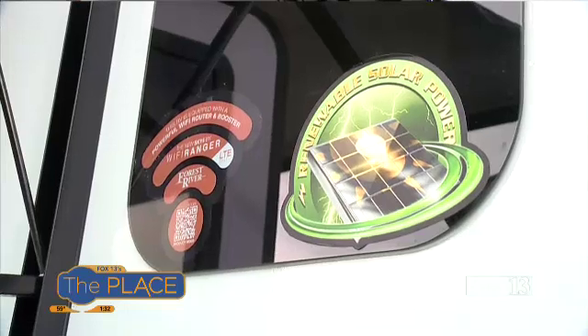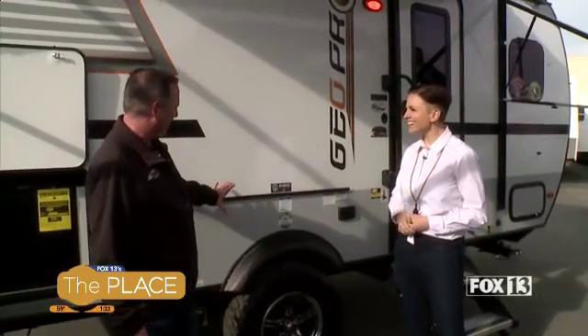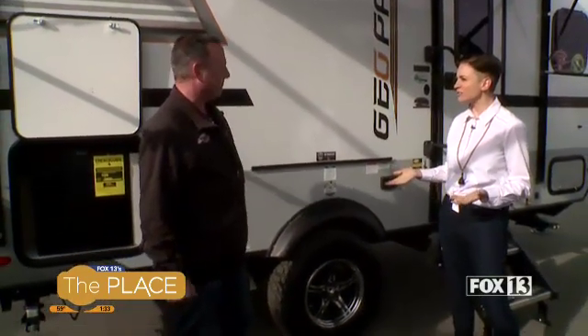It's got a Wi-Fi ranger — you can hook all your family's devices to that ranger, get its own LTE service, or just hook it to a Wi-Fi source and power it up so everybody's connected. It's also got a little barbecue that goes on the outside — another outdoor kitchen situation. Cook indoor or outdoor, whichever you prefer.